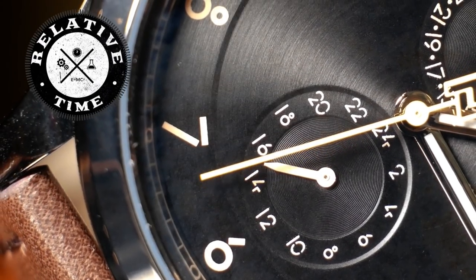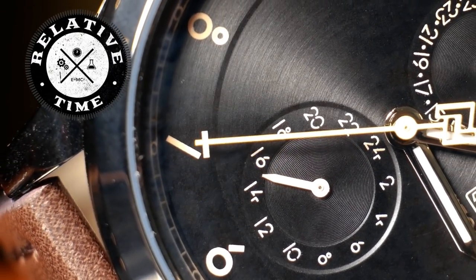I'm Shane and welcome back to Relative Time. We're going to cover a few topics in this video, but the main reason is to announce the winners of the Richie Strap giveaway.